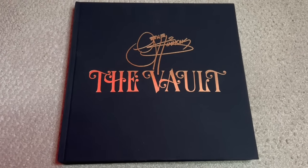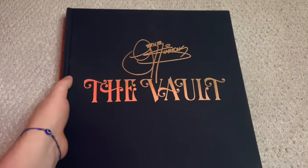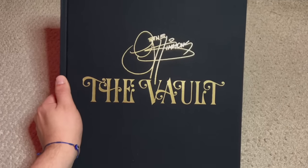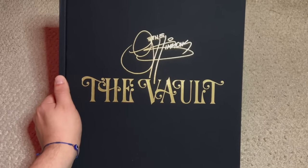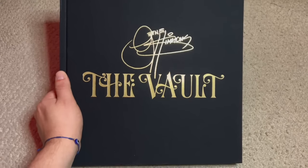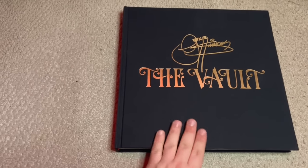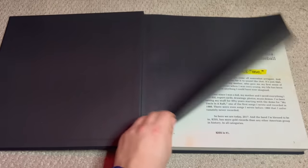Here is the front of the book, which has a nice sort of black fabric-type finish to it with some gold inlays, a Gene signature, as well as the box set title. Deluxe to the touch but very attractive to dust, so definitely something to keep in mind in terms of where you might store your copy.